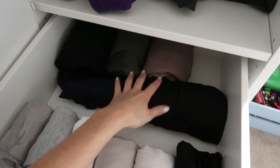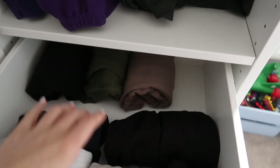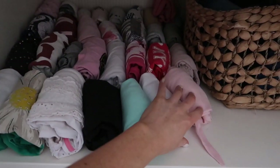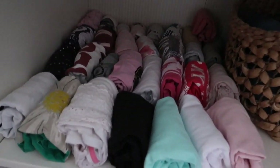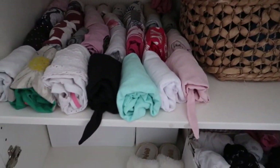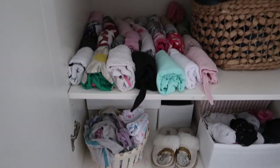Look at all these tops and these joggers. I'm just really excited about it all. And this is Ava's — I need to get some baskets to put them in as well, but it just looks so much better. Like her pyjamas — just leaves so much more room. I thought I'd show you that because I was really excited about it.